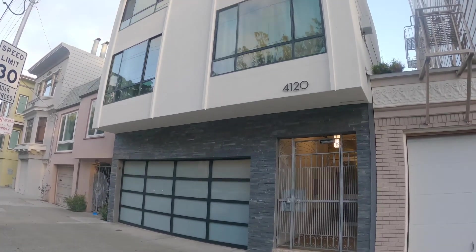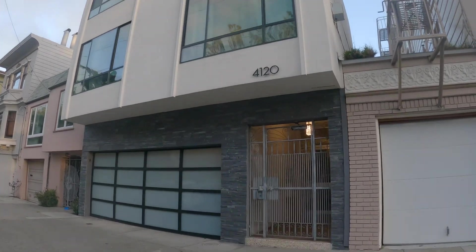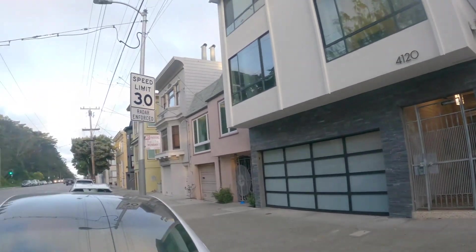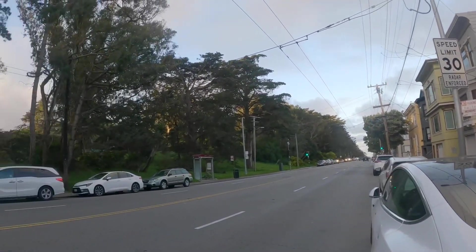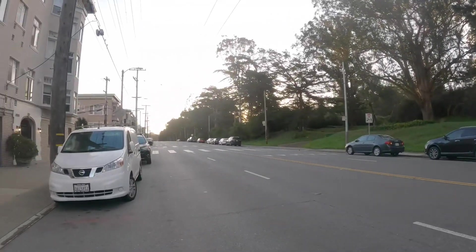Hello, today we're going to be touring 4120 Fulton Street. This is the exterior of the building. It is a beautiful building located directly across from the Greenbelt at Golden Gate Park.